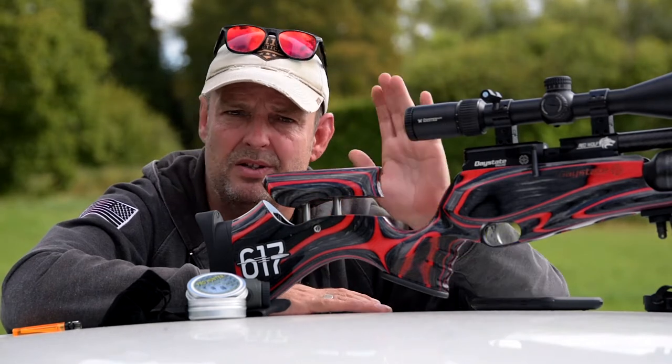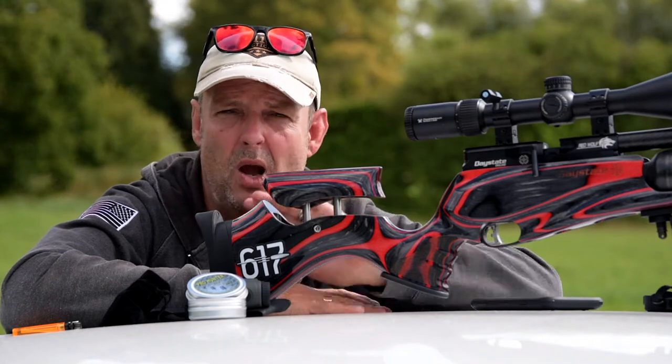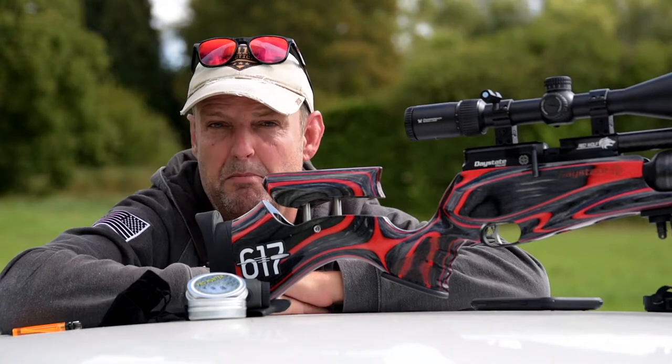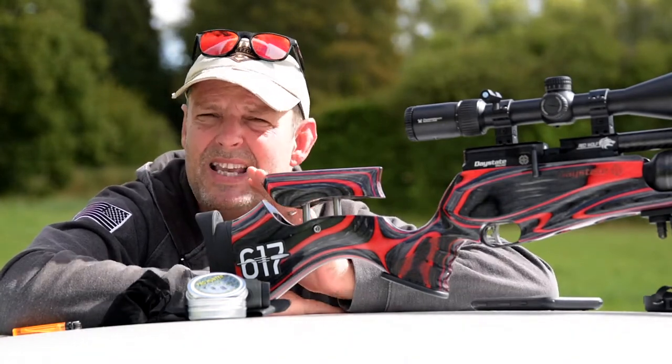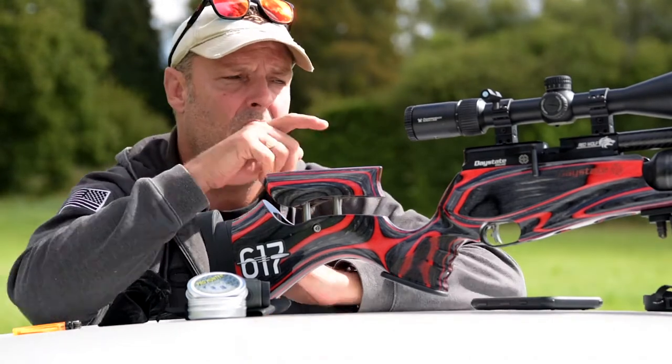Does your gun shoot slugs? It's a really difficult one because some guns do, some guns don't. A lot of people said the only guns that will shoot slugs properly are the FX Impacts and the FX guns with smooth twist barrels. Yes, that's right, they do shoot them, but there's a lot of setting up to do.